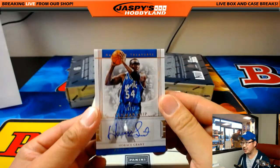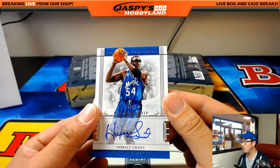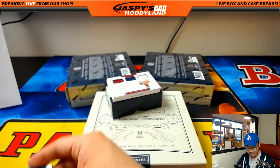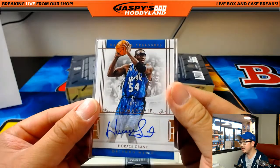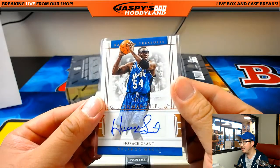And for the Orlando Magic — 10 out of 25, Horace Grant penmanship autograph. He definitely has good penmanship, TJ. Nice one for TJ and the Orlando Magic.